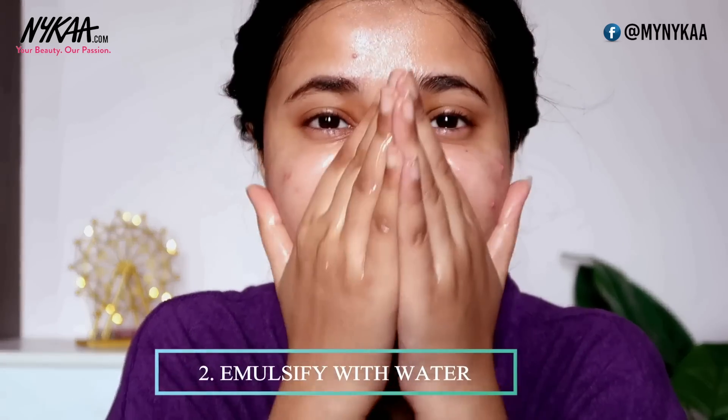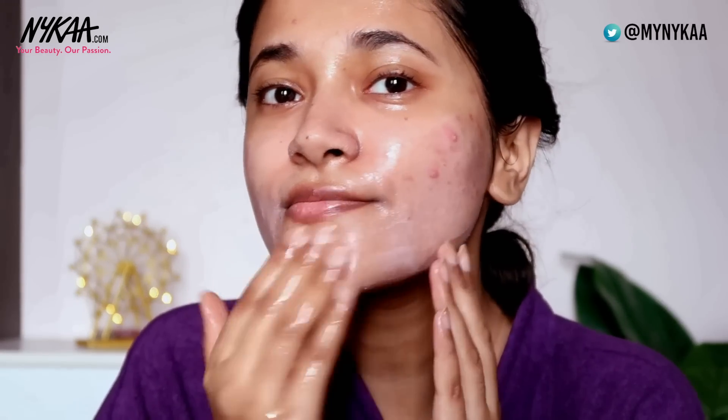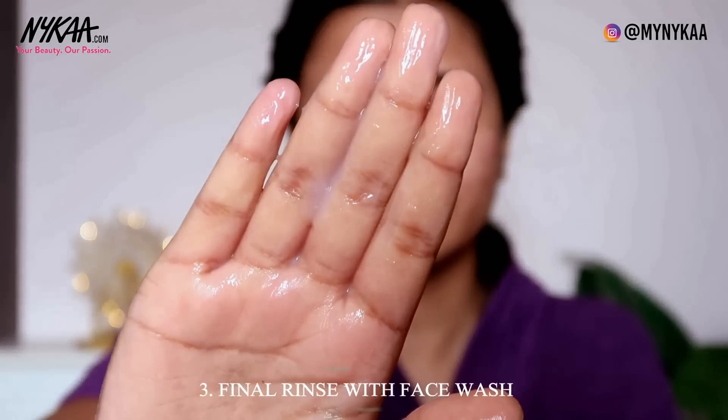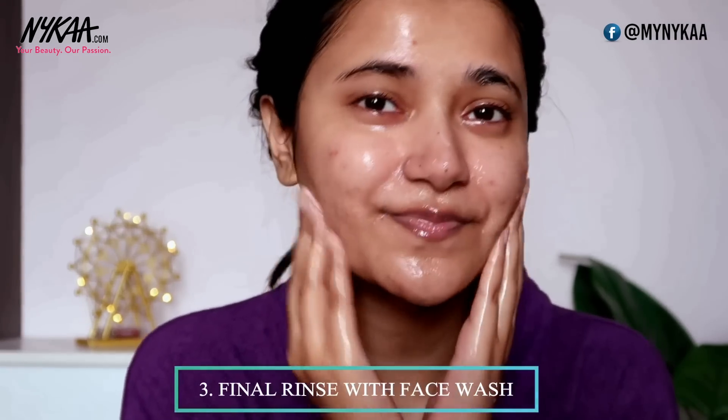For the demo, I like to start with absolutely clean skin. I advise not doing this over a full face of makeup — remove your makeup, clean your face with a face wash, do your double cleansing, and then apply your cleansing balm or oil and massage it on your skin for a good 10 to 15 minutes. If your pores are completely clogged and it's your first time, you will feel something gritty on your skin as you massage — that's the most satisfying feeling ever.